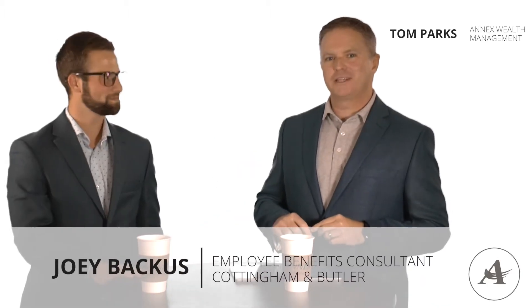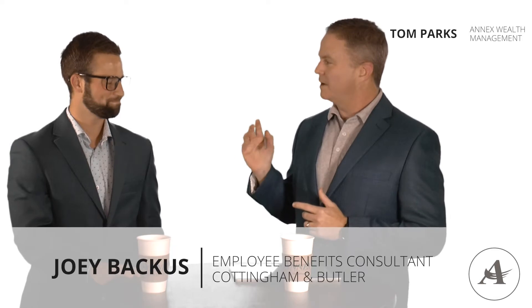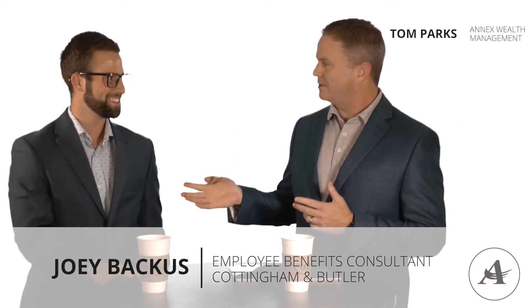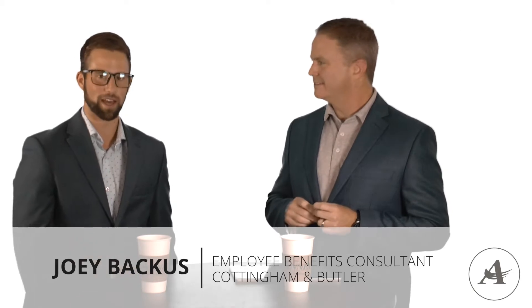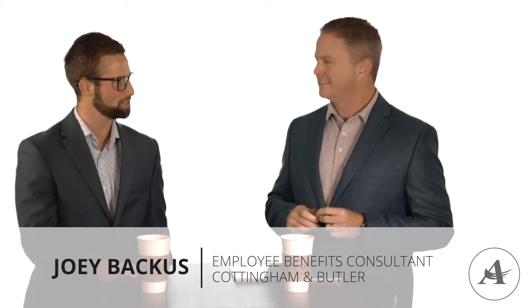Hi, everyone. Tom Parks from Annex Wealth Management, Director of Retirement Plans, joined today by Joey Backus. Can you give us a little background on yourself? Thanks for having me, Tom. My name is Joey Backus. I'm an employee benefits consultant at Cottingham & Butler. Cottingham & Butler is the 23rd largest brokerage firm in the country, and we really focus on helping small to middle market businesses with their employee benefits plan financially, operationally, and creating employee engagement.